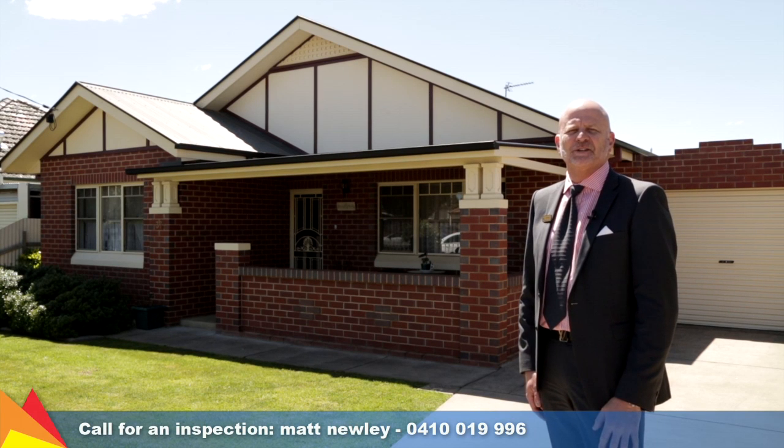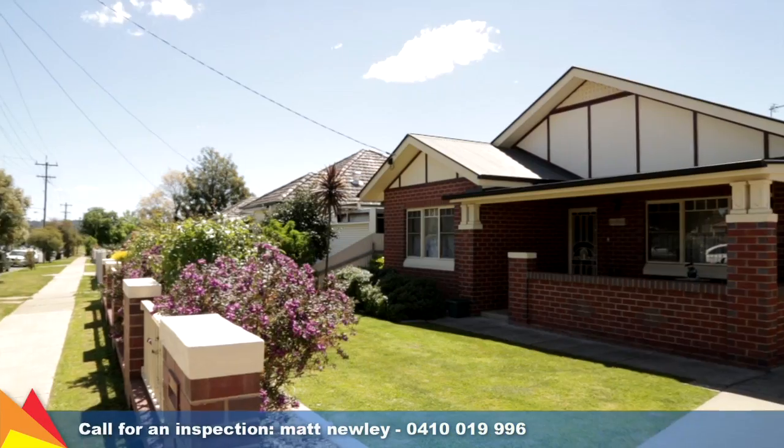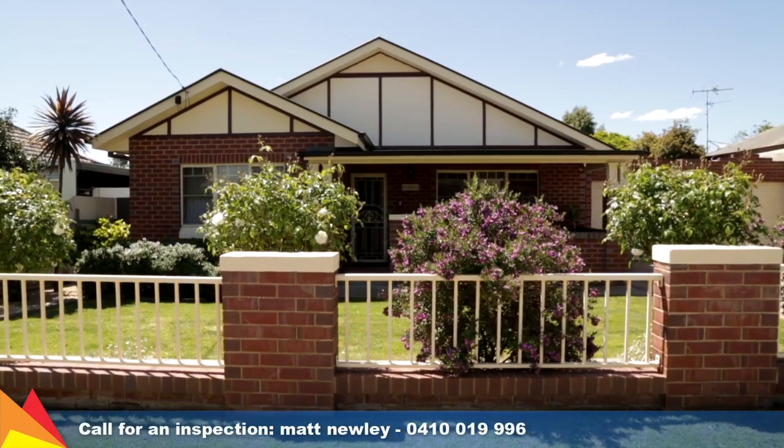Hi there, I'm Matt Newley from Fitzpatrick's Real Estate and welcome to 37 Chaston Street in Wagga Wagga. A highly sought after central location is just one of the highlights of this appealing family home.